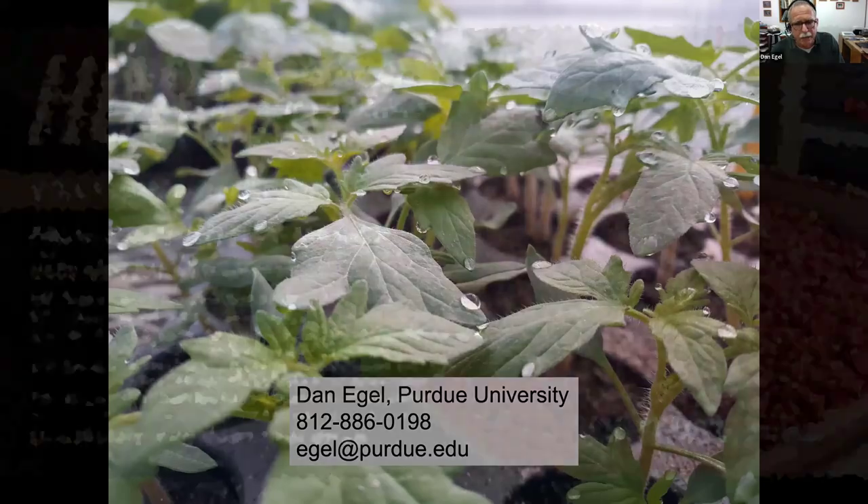That's all I had. Here's my contact information — I can take questions now, you can put them in the chat, or you can contact me later. Our next speaker is Steve Myers and Janine Arana, talking about simulated Chateau tank contamination in cantaloupe and cucumber tolerance to Reflex herbicide.